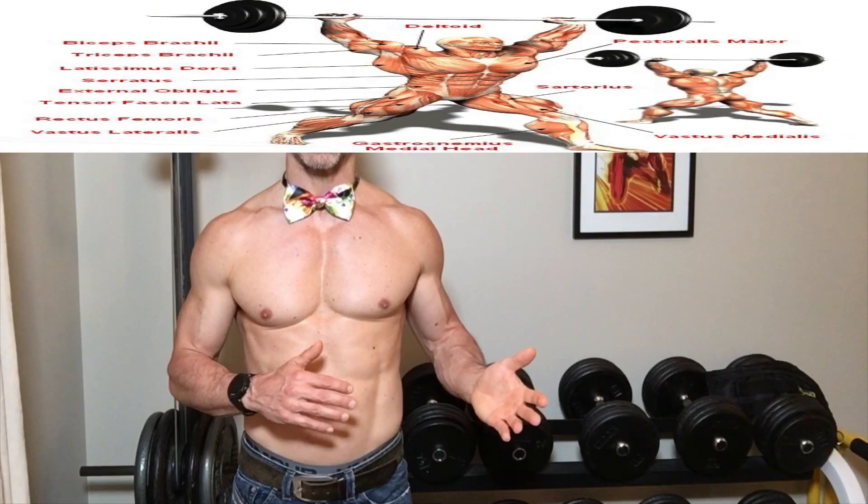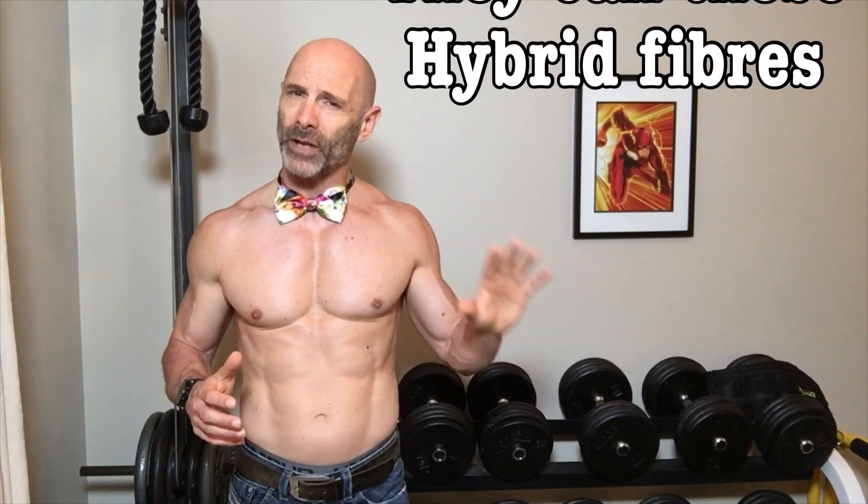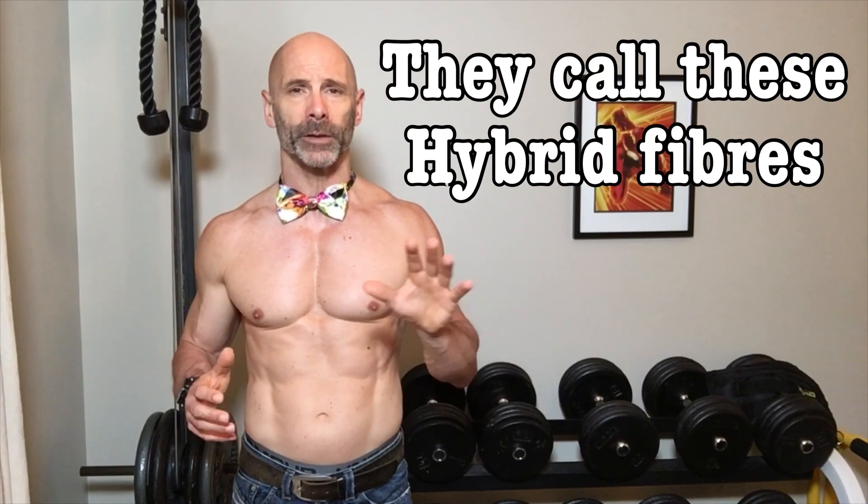Most of us have a fairly even distribution of type 1 and type 2 muscle fibers. It's been long accepted that 2a and 2b fibers can convert from one another, but there's growing evidence that at least some type 1 fibers can be converted into type 2.